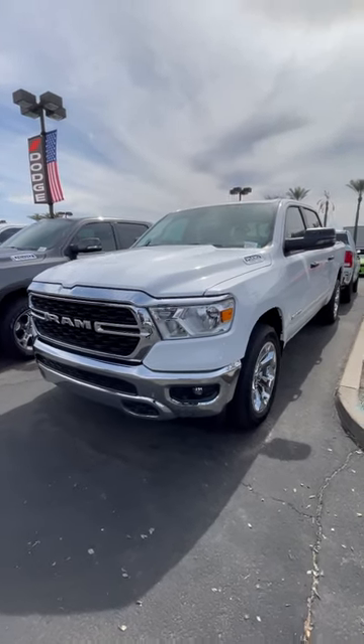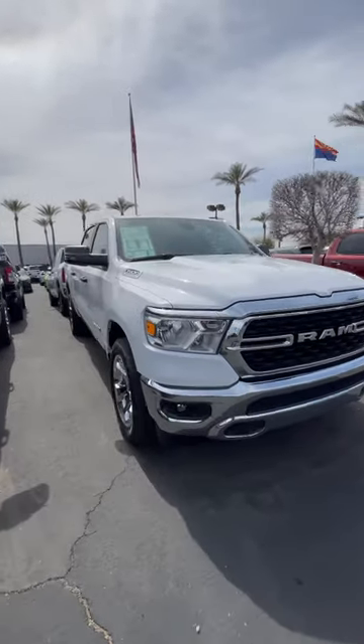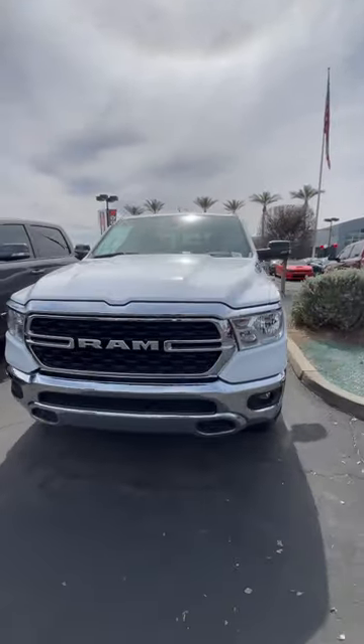Here is the 2023 RAM 1500 Bighorn crew cab equipped with the 5.7-liter HEMI with the eTorque system. It is a mild hybrid system which kicks into, I believe, four or six cylinders.